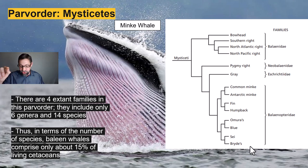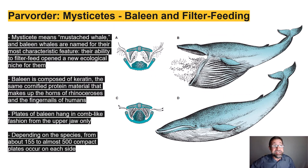When we saw it, we stopped and leaped off and watched it dive down deep — it was pretty epic. In terms of the number of species, the baleen whales, the mysticetes, comprise only about 15% of living cetaceans. Mysticetes actually means 'the moustached whale,' and it's a reference to their most characteristic feature, the baleen, which you can see here.